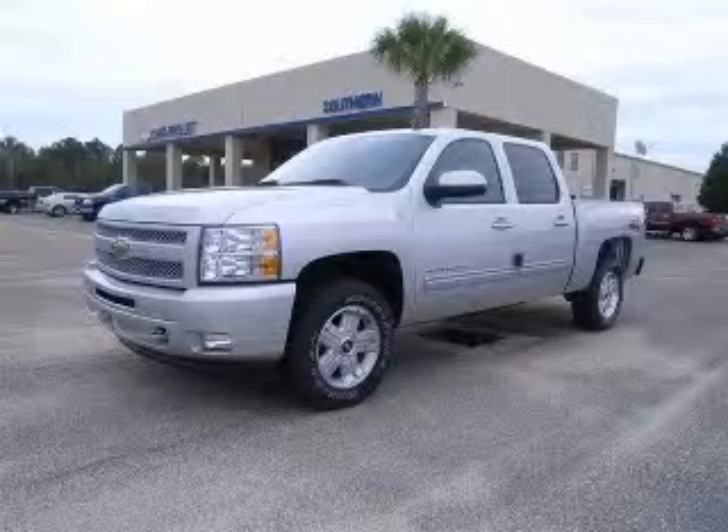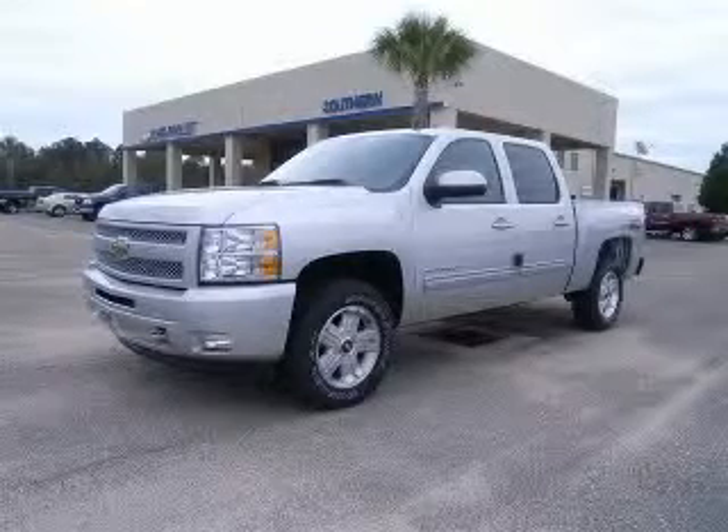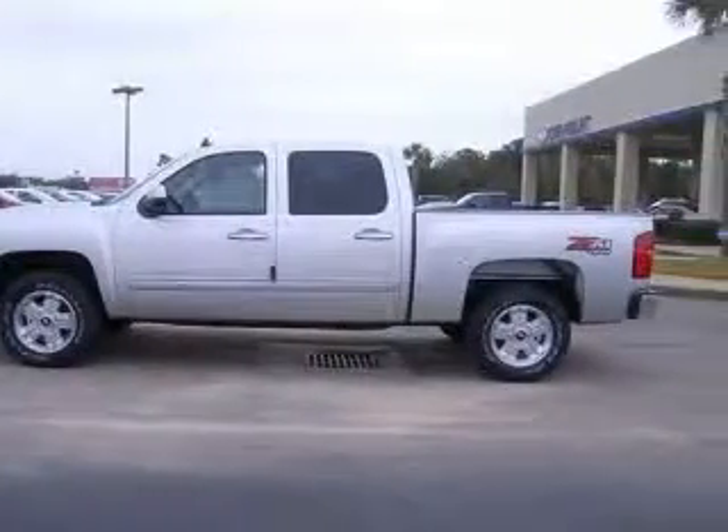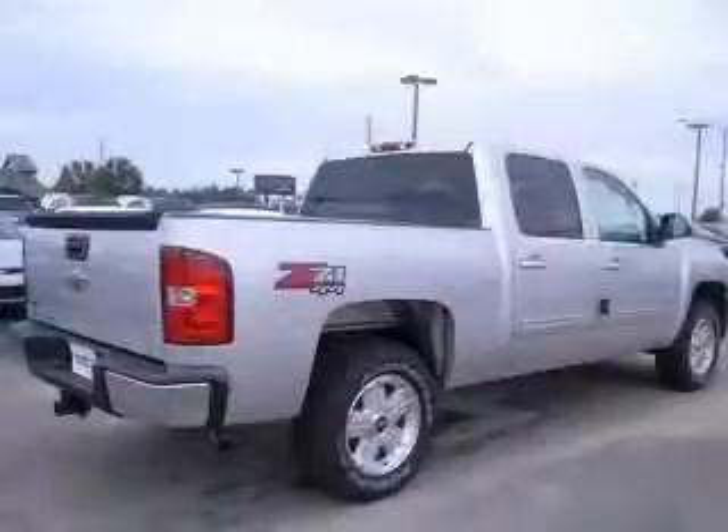We are proud to present this excellent new 2010 Chevrolet Silverado 1500. This Silverado 1500 has a 5.3L V8 engine and an automatic transmission.